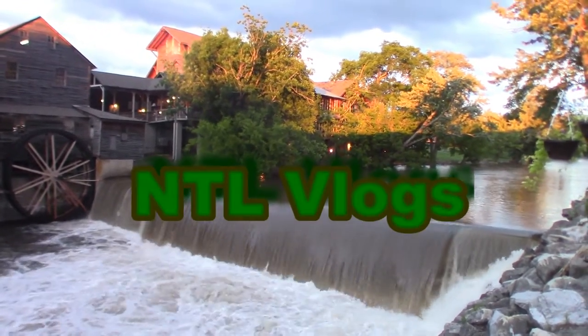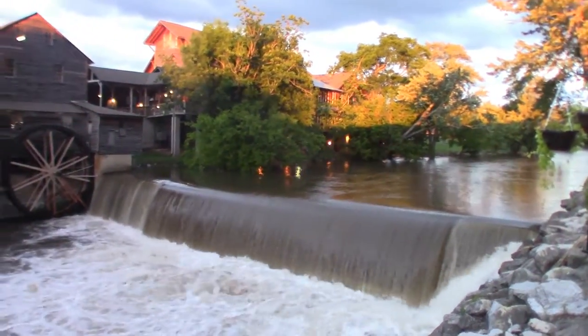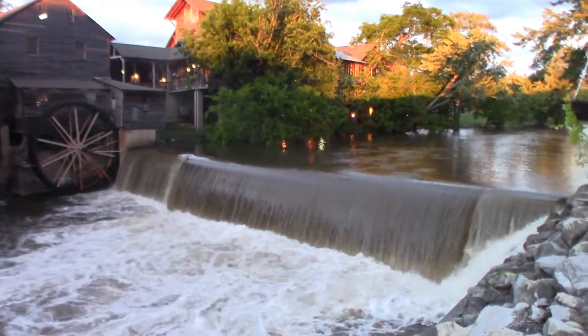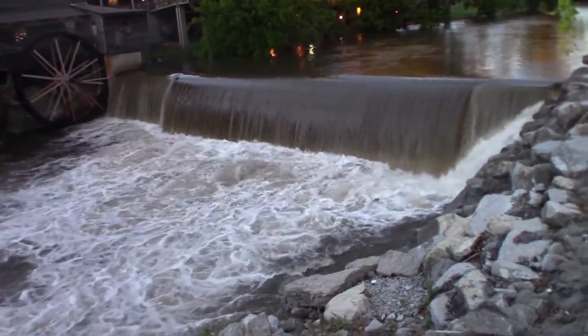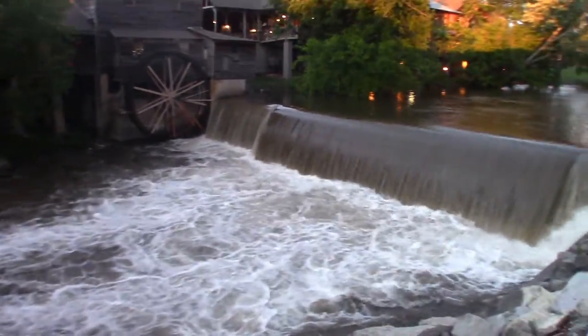Hey guys, welcome to the vlog. The wind's pretty high. If you remember I did a vlog with the Phantom over the old mill — this is exactly where I was flying the Phantom near the waterfalls. This is what happens when it rains for a couple of days.